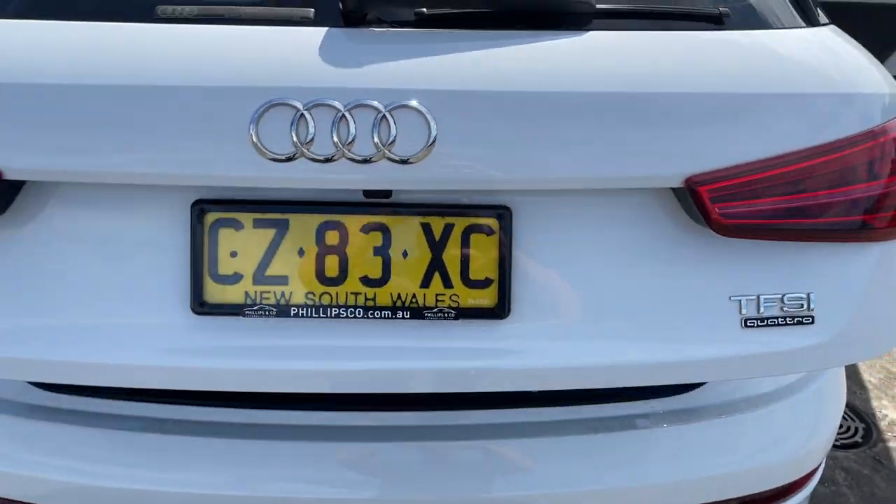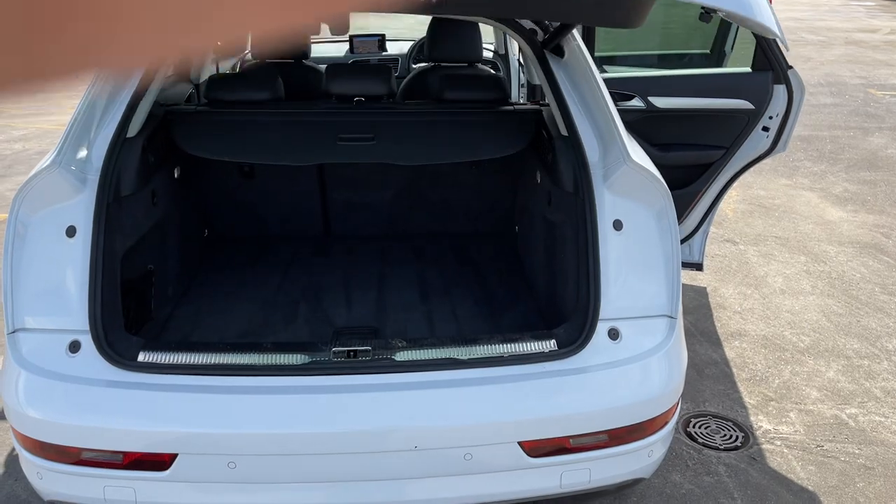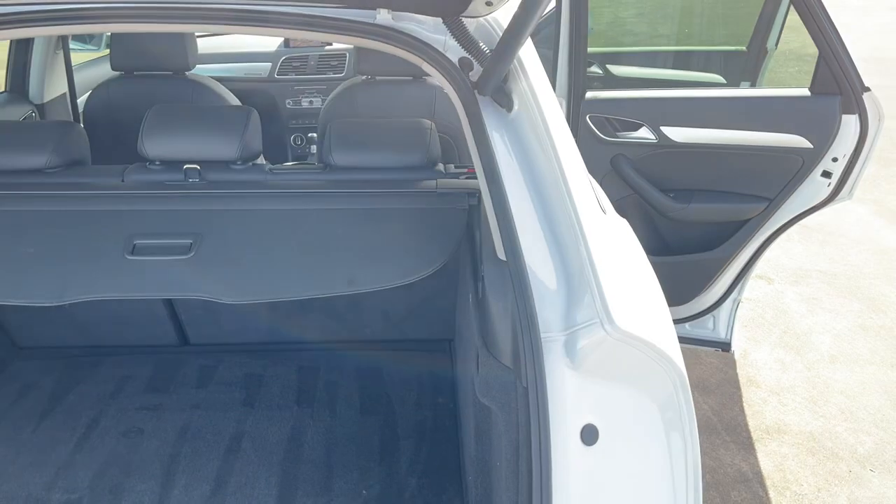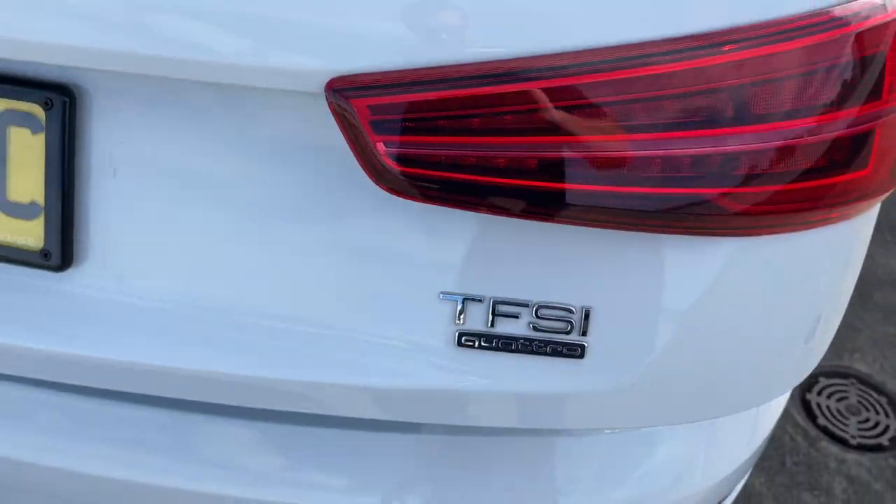Just pop the tailgate — it is an automatic tailgate — and you've got plenty of space in the boot there as well. All inquiries are welcome, please give us a call: double nine three nine zero two two seven.